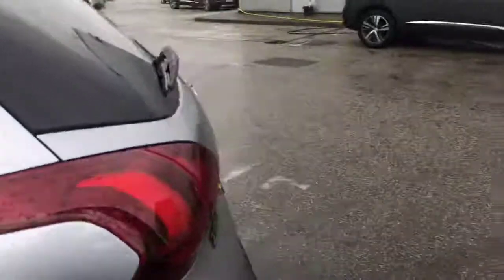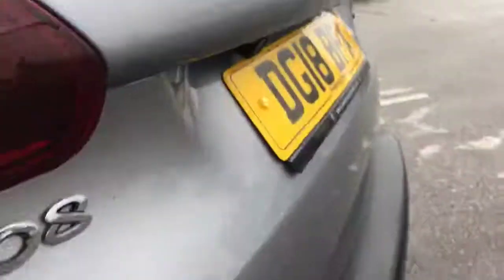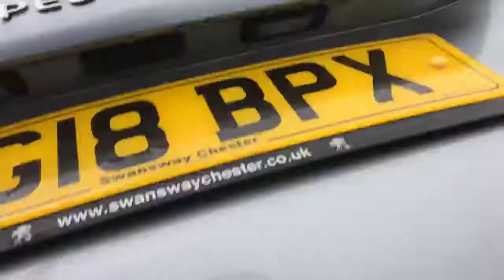Moving around to the back of the vehicle, I can show you the rear parking sensors and the reverse camera just there. And going inside the boot, I can show you some more.